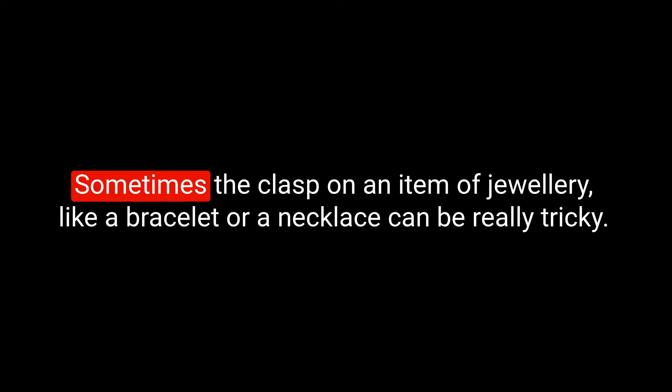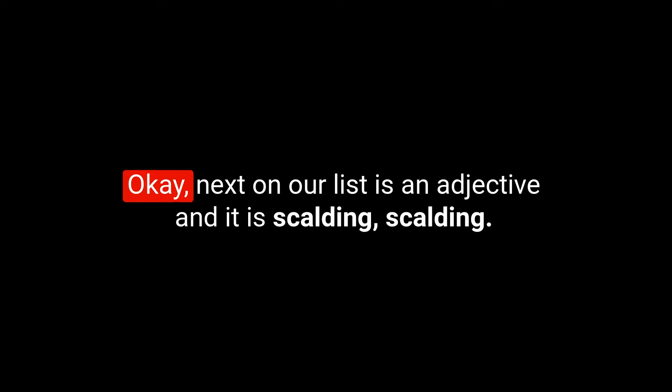Here's an example sentence: Can you help me undo my necklace, please? I'm all fingers and thumbs today. That particular issue is something I do struggle with — sometimes the clasp on an item of jewellery like a bracelet or a necklace can be really tricky. They're so small and fiddly, aren't they? So often you have to get someone to help you with that.